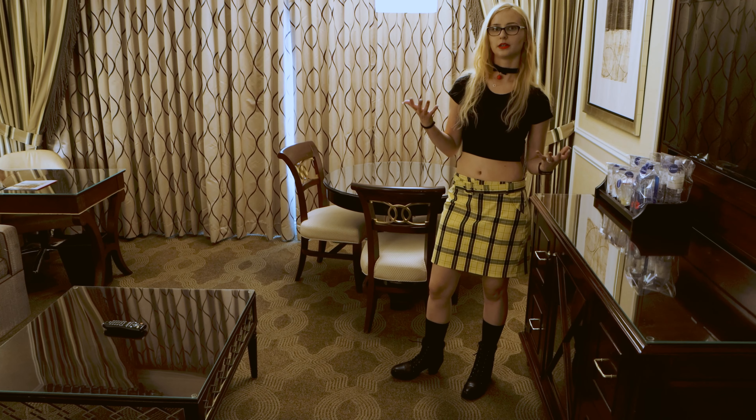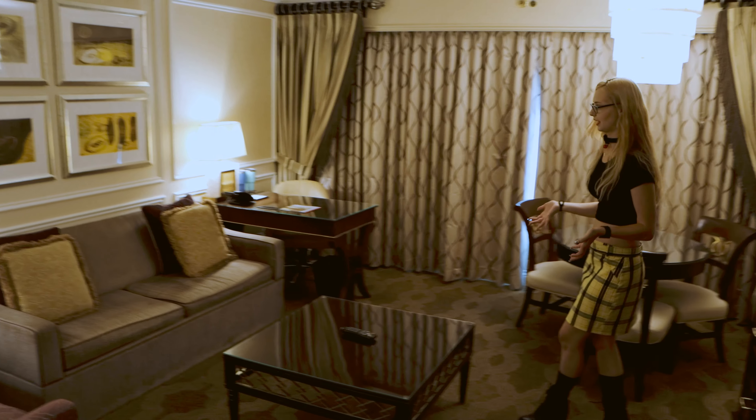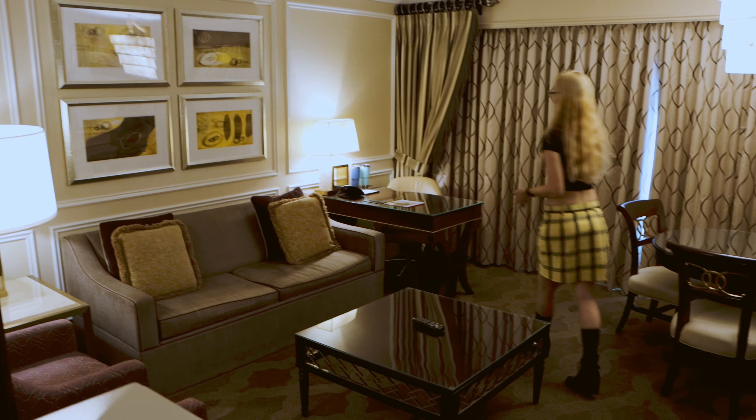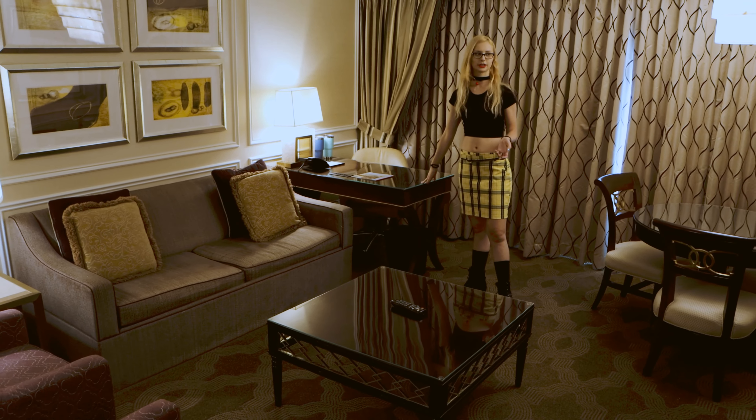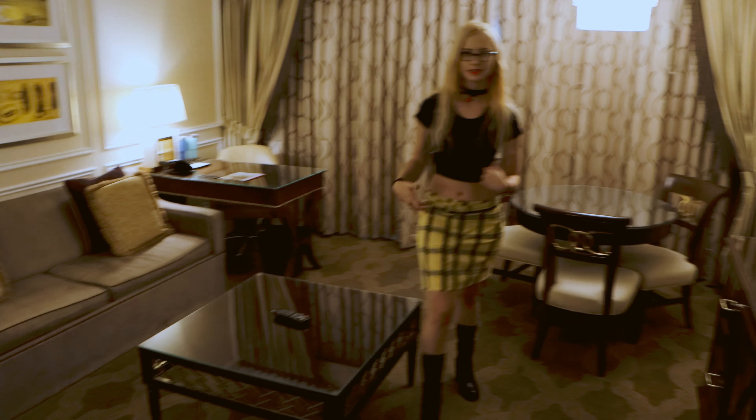I know that some of the rooms in this hotel do have a fold-out sofa if you have extra people. And then you also have a nice little work desk, which could be really helpful, especially if you come for a little bit of pleasure and a little bit of business.